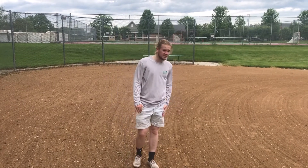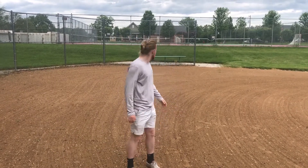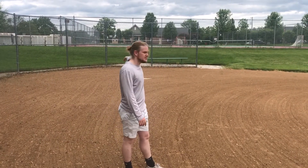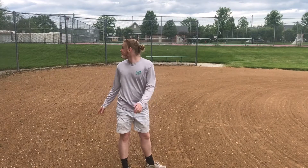We are standing on the baseball field. So long as there's not a practice or a game going on, you guys can come here with your friends. There's a nice fence behind it so you're not throwing your balls or hitting your foul balls out.